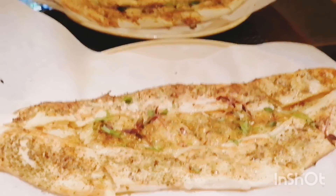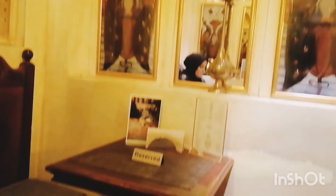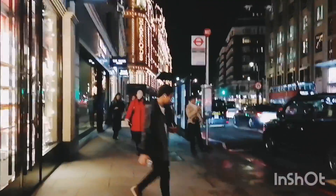Our food is ready — Turkish pizza and babora. I don't like this; it's very basic food. Our bill is 30 pounds. If you consider the location, it's not very cheap.